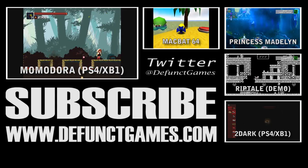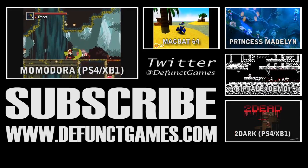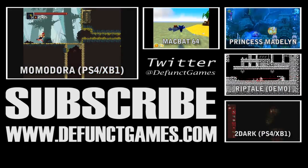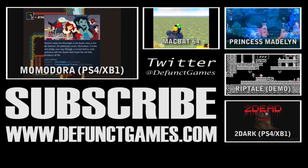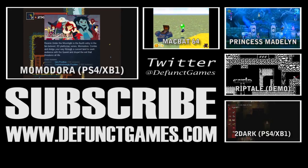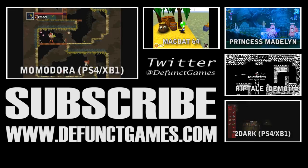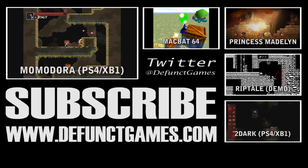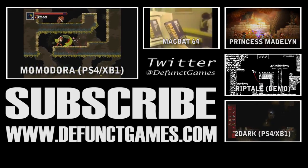Thanks for watching our review. YouTube is getting rid of annotations on May 2nd, which is going to force a change in how these outros are handled — either a redesign of the layout or just showing old videos without linking anything. In the meantime, there are a lot of reviews lined up for the next week. Click the subscribe button and support what we're doing here.